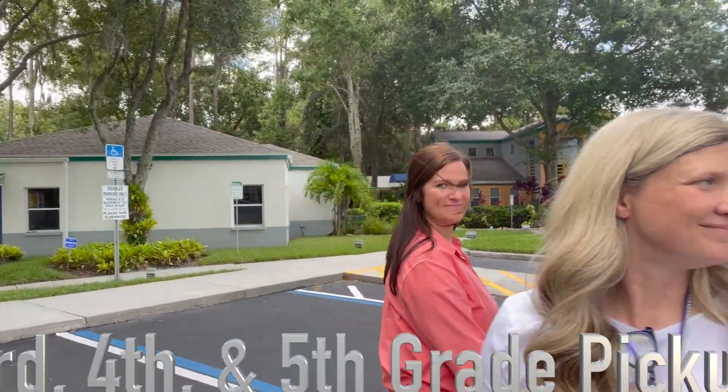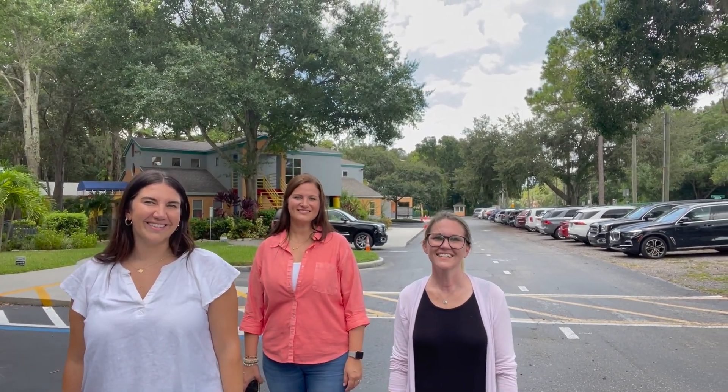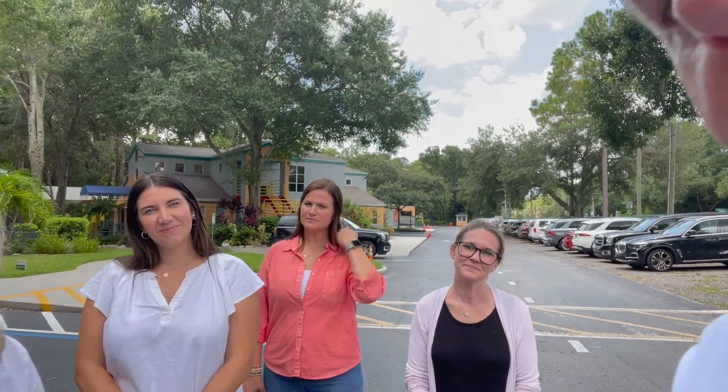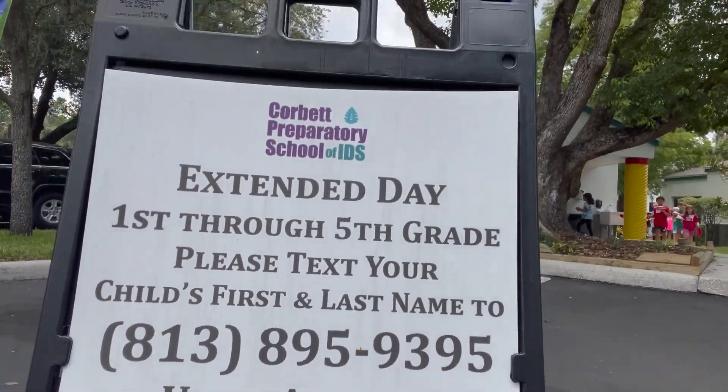Miss Blyce, our director of extended day. Extended day pickup for pre-K 3, pre-K 4, and kindergarten are in the back circle. There's a sign with a phone number on it that you can text your child's name to, and then we will bring your kid out to you in the car. For first, second, third, fourth, and fifth grades, extended day is all here at station three, and that's all the way until six o'clock. How nice is that! And then middle school is on the other side — middle school pickup is at the middle school.